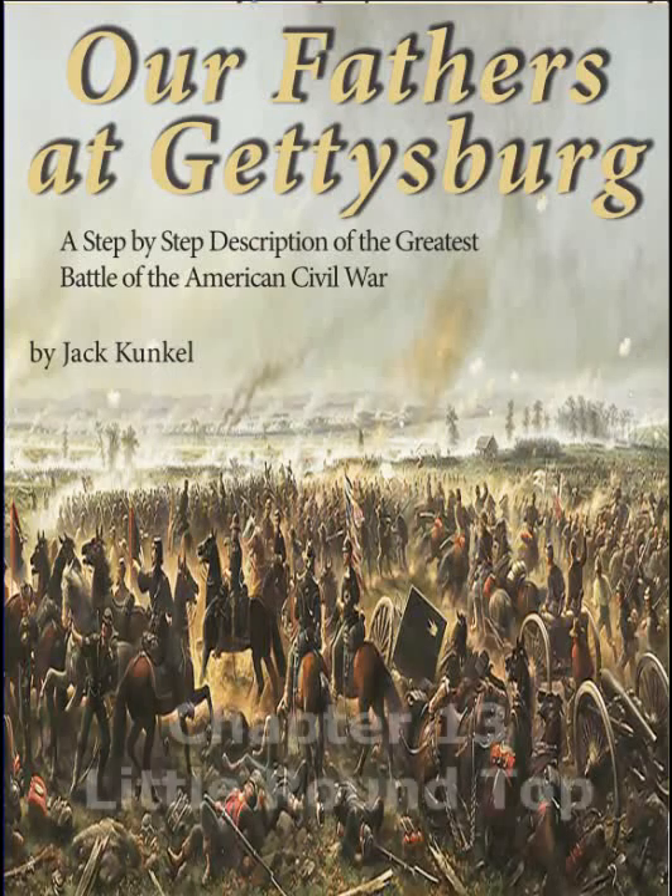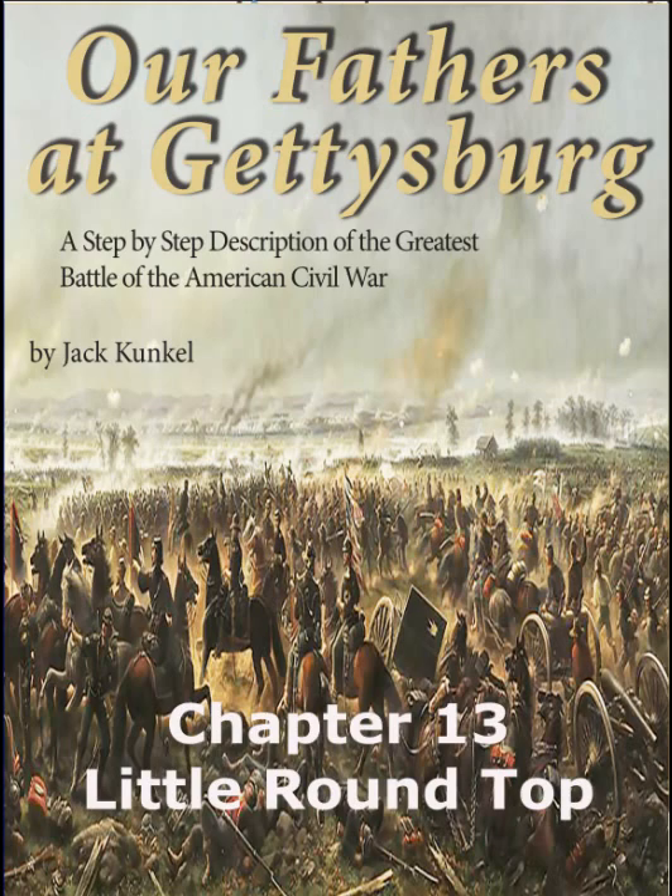This is an animated supplement for Chapter 13, Little Round Top, from the book Our Fathers at Gettysburg, by Jack Kunkel.